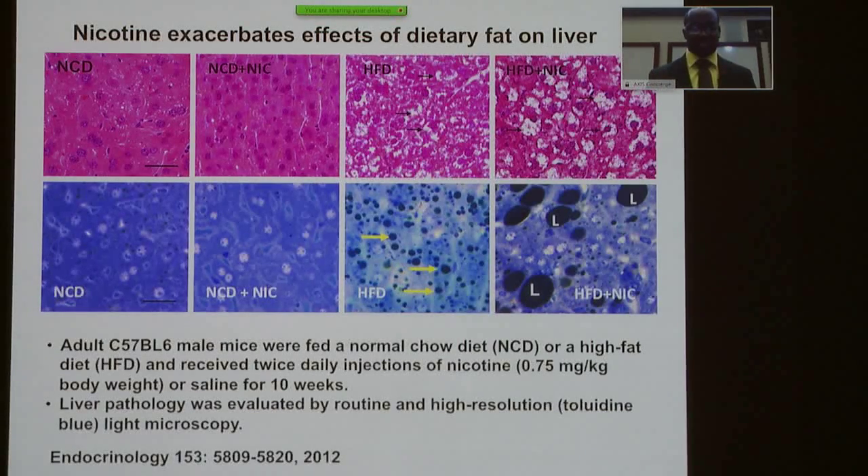To do this, we used C57 black 6 mice. Some were given either normal chow diet or high-fat diet, which is really high fat — basically lard. In those groups, we either injected them with nicotine or saline as a control, and liver pathology was evaluated using high-resolution light microscopes.